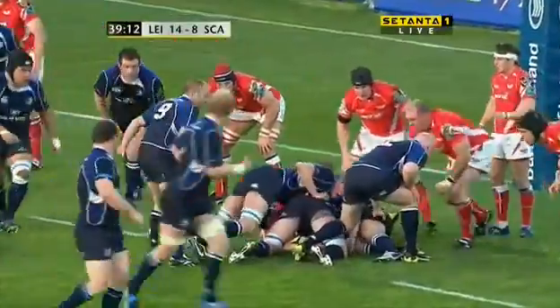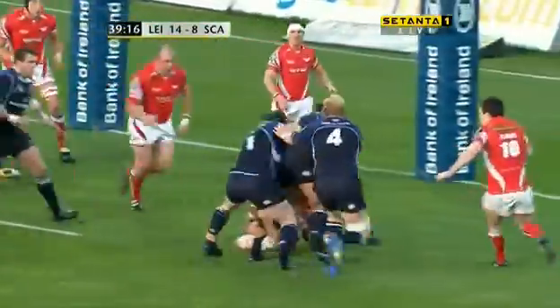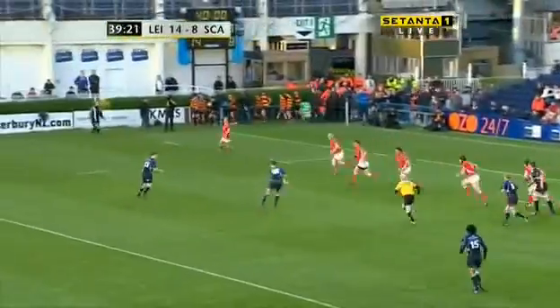Scarlets hold the first drive. O'Kelly looking back, Whittaker calling the shots and Helius there. Stanley Wright takes the pass with a bit of momentum, hops the number, the substitute Deacon Manu tackles him low, drives him backwards.